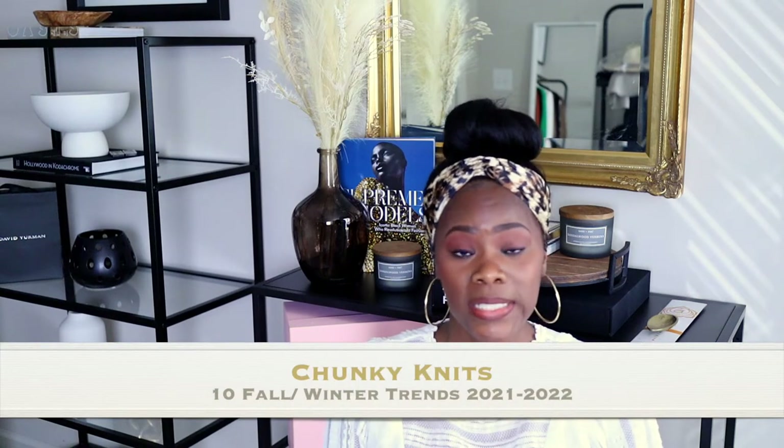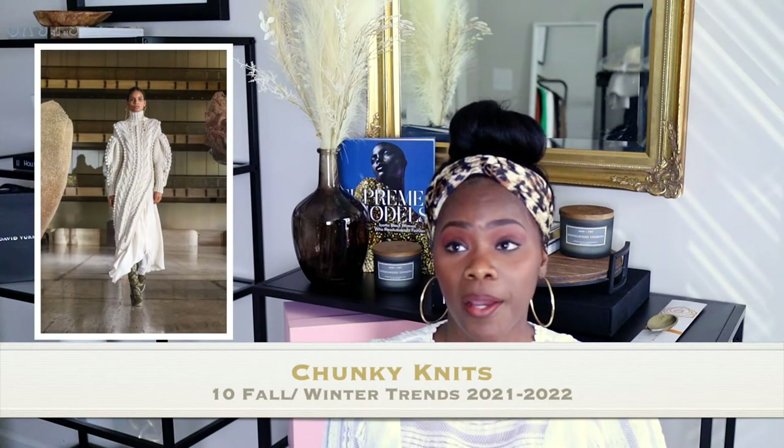Number two would be knits — chunky knits, chunky knit dresses, chunky knit sweaters, maybe even a poncho or turtleneck that's chunky knit. These trends do come back around — I have some chunky knit stuff from last year that I really love from Zara. Start looking now for chunky knit dresses. I know Ula Johnson has beautiful sweaters; they are on the pricey side, but I personally really like them.